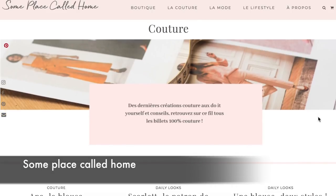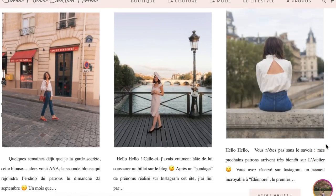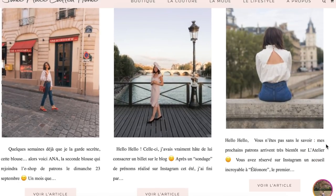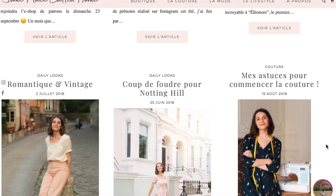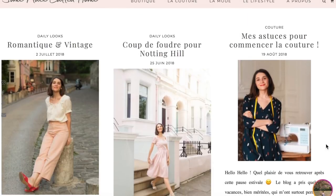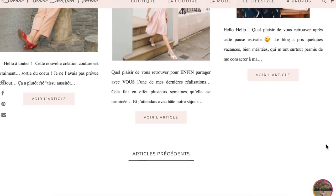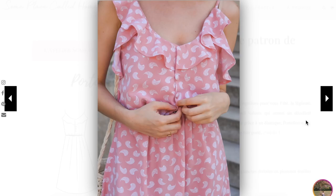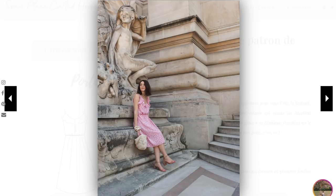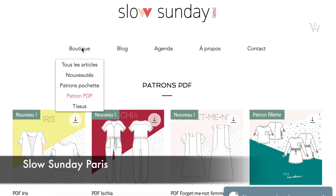Next we have Some Place Called Home — that's the blog I was telling you about. I really love her blog; I believe it's only in French, so if you can only speak English it might be a downer, but I love her aesthetics and her color palette is very pretty. She released a pattern called the Portofino — it's a very romantic, feminine blouse that can also be a dress.